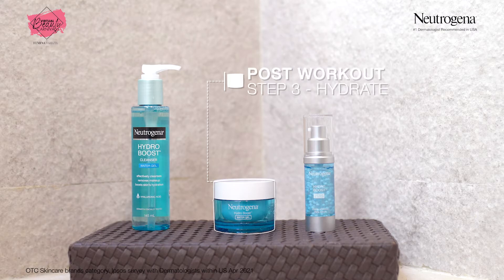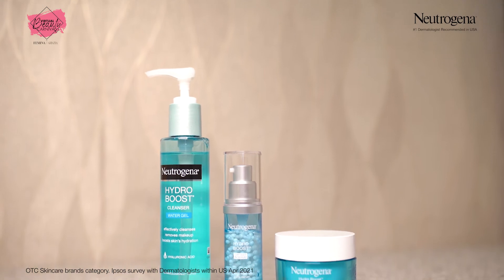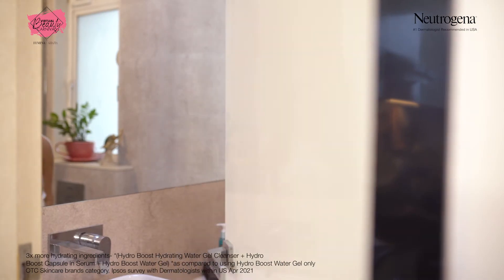For me, hydration is everything. And this lightweight Hydro Boost Water Gel locks in the moisture to keep my skin hydrated for 72 hours. So, layer that skincare to get 3 times the hydrating ingredients. Supple, plump and hydrated skin is just 3 steps away. No more thirsty skin for me!